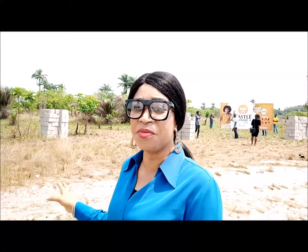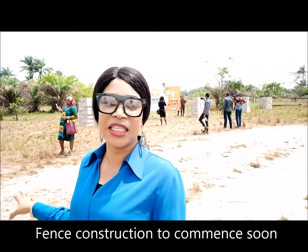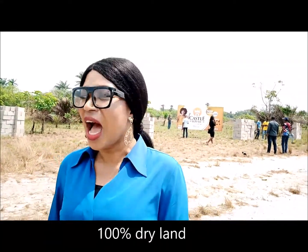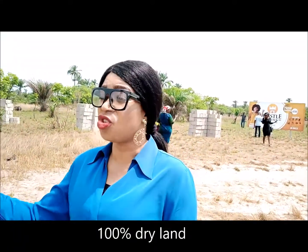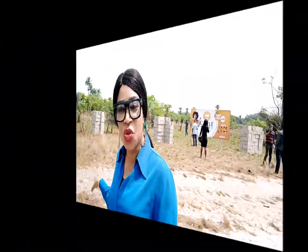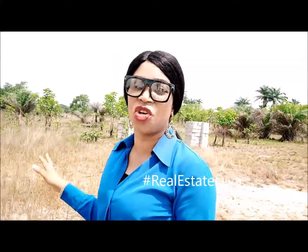Look behind me — you can see the blocks are there, which means the construction crew is going to move into the site soon to start the fencing and the gatehouse. This place is totally dry, 100% dry. The access road to this place is just about a five to seven minute walking distance, about two to three minutes by car from the access road. Just down this road leads you to the Atlantic Ocean right at that end. It's such a lovely place.